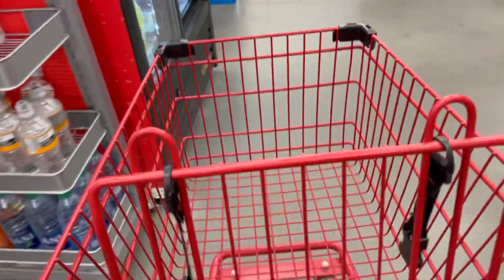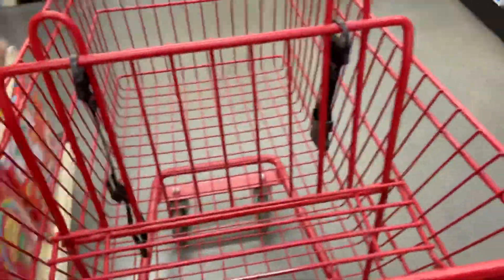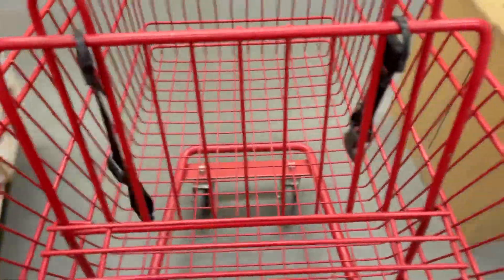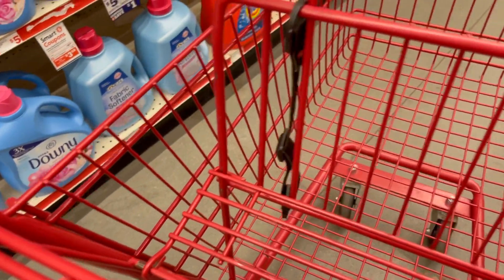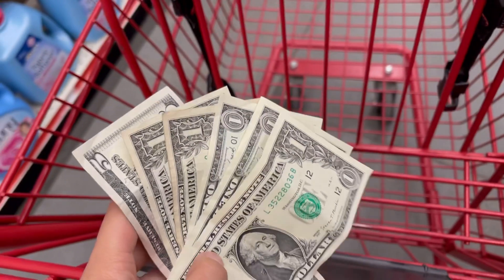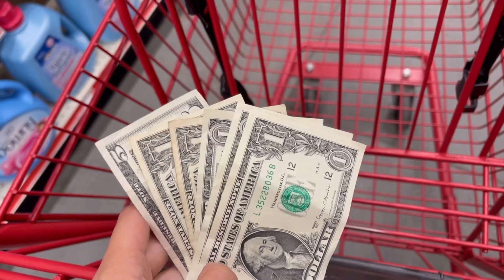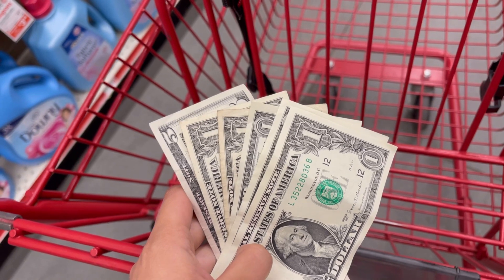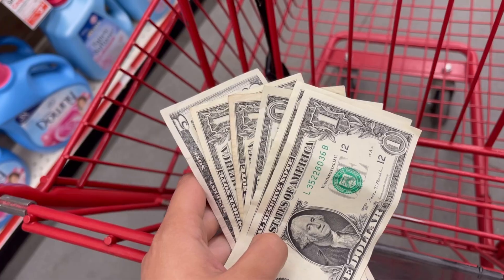¡Hola mis amigos! Bienvenidos de regreso a mi canal y bienvenidos de regreso a otro video. Espero que se encuentren muy bien. Estoy en el Family Dollar, y vine porque mi mamá me quería comprar unas cosas. Yo le decía que no porque es mi mamá y se las quería regalar, pero esa mujer es bien terca y me quería pagar. Así que me dijo: 'Ten, te voy a dar los 10 dólares — ve a la tienda y a ver qué me puedes conseguir. Necesito jabón de lavarropa, Downy, y todas esas cosas.' ¡Acepté el reto!